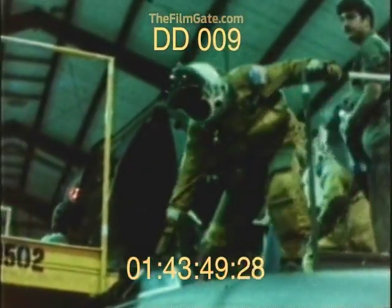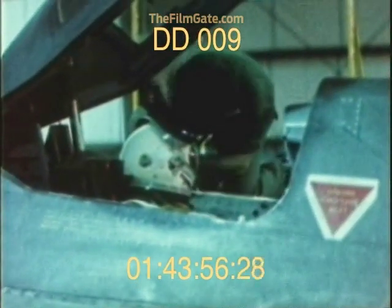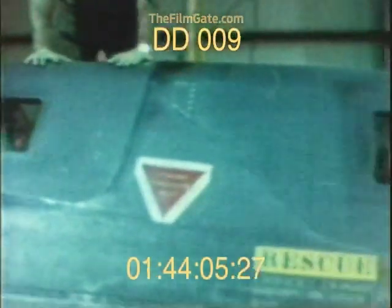Every time an SR-71 flies, it is an operation that involves many highly skilled people. Yet the successful execution of a flight comes down to just two men: the reconnaissance systems officer, who monitors the SR-71's vast array of advanced mission equipment, and the pilot, who guides its course. They belong to an elite fraternity, open to only a select few.